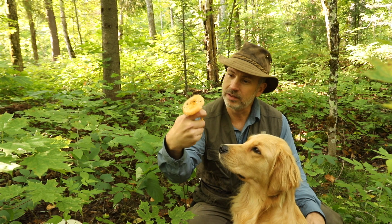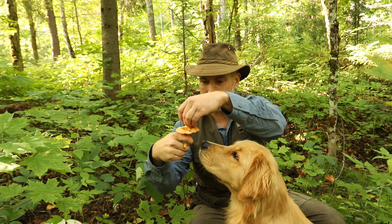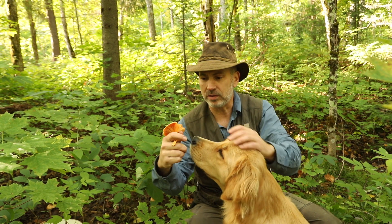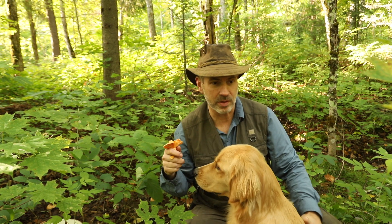They look tasty and they are. They're actually called milk caps. When you break them there's a latex inside that oozes out a little bit, but they're very, very good mushrooms. So I'm going to cook up a batch of these as well as some of the other ones that we can find today.